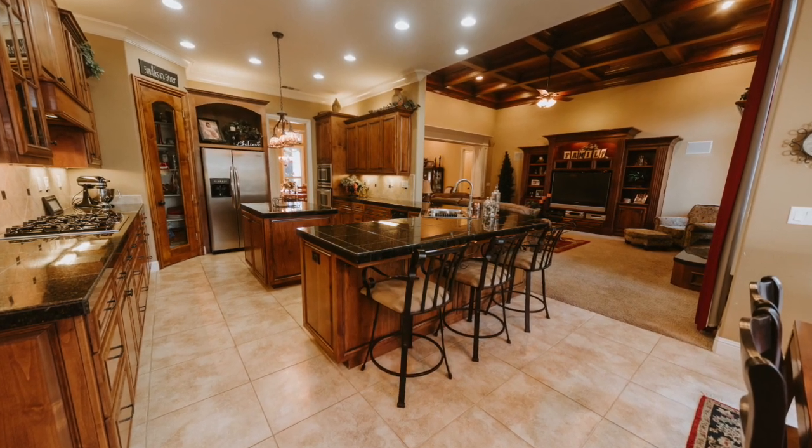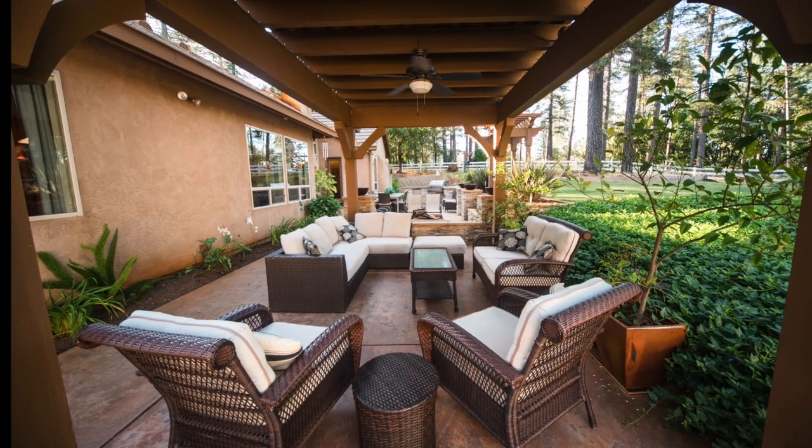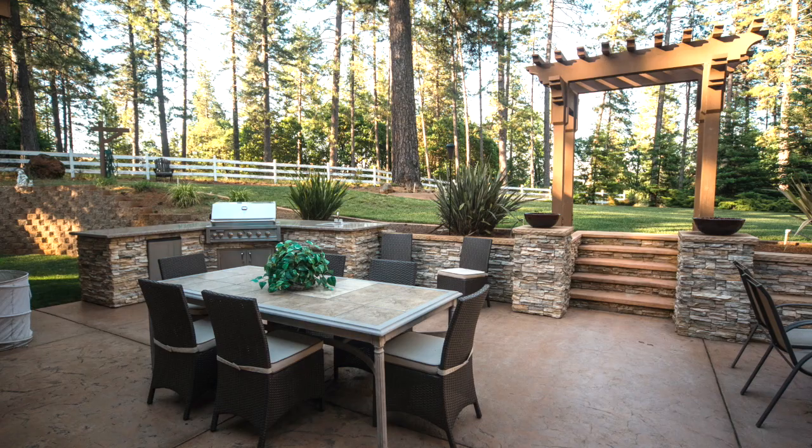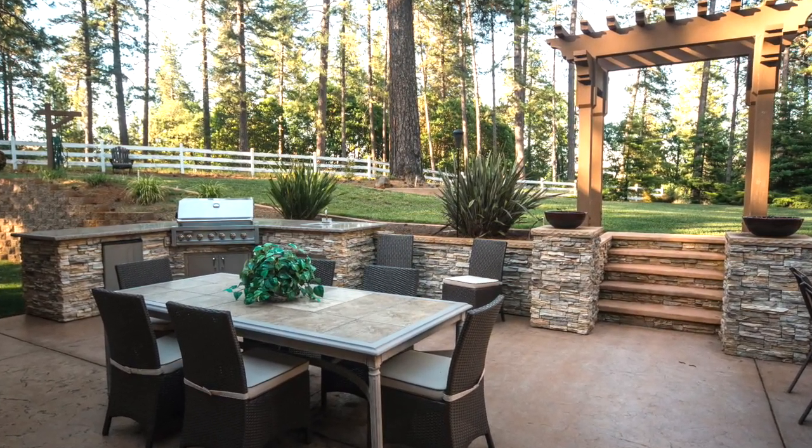Welcome inside this amazing kitchen and home. I really love how it opens into the living room with a built-in fireplace. Right outside it has an indoor-outdoor feel with great entertaining space, including a built-in barbecue and a fire pit out there. Check out those pictures.